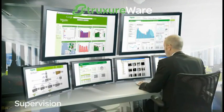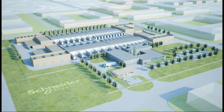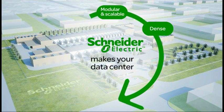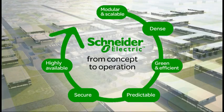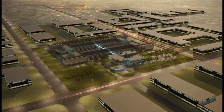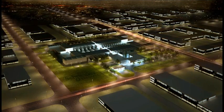By integrating Schneider Electric's subsystems and software into initial designs, we guarantee that the planning and deployment of your modular, dense, green, predictable, secure and highly available data center is streamlined from concept to operation. All of this from one single global supplier, helping to make your enterprise business-wise and future-driven.